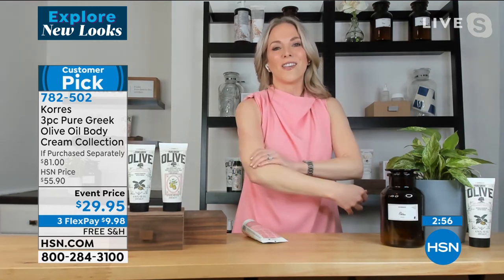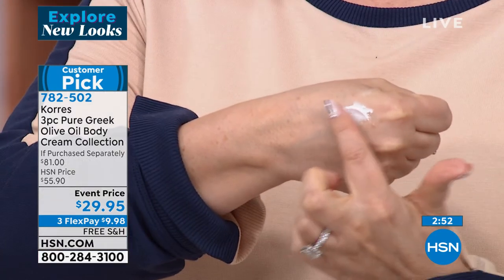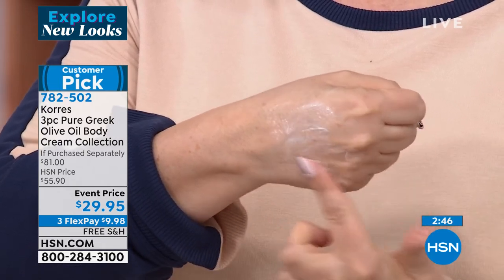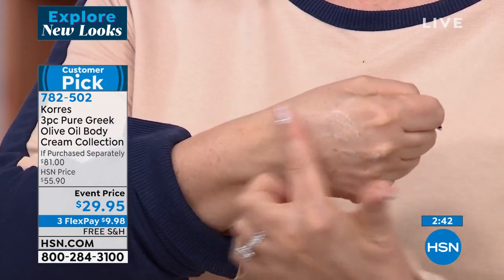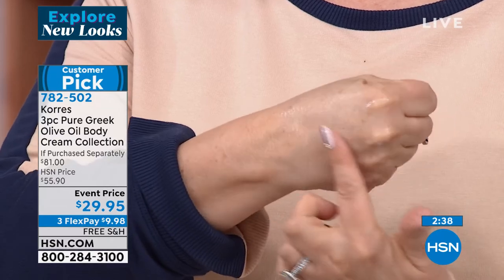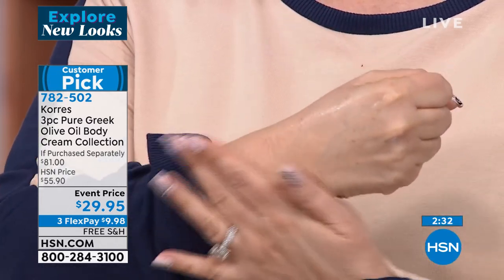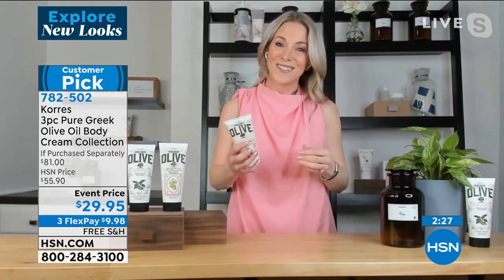We hand-harvest these olives in our olive groves on the island of Crete in our homeland of Greece. We cold-press the olives — why is that important? We keep all of the actives present. It would be so much cheaper to add heat to the extraction, but we cold-press it so that what you're getting is pure and precious. We're talking about optimizing your skin's natural collagen and elastin, which is the key to our skin looking younger.